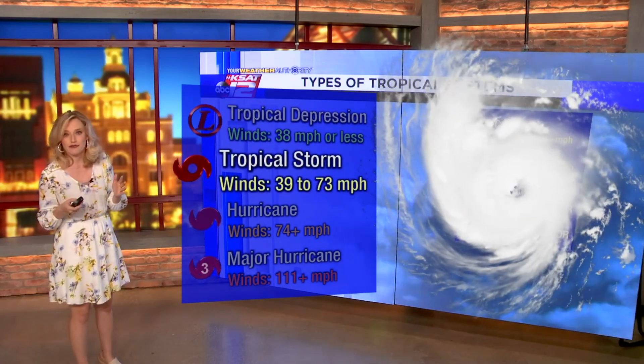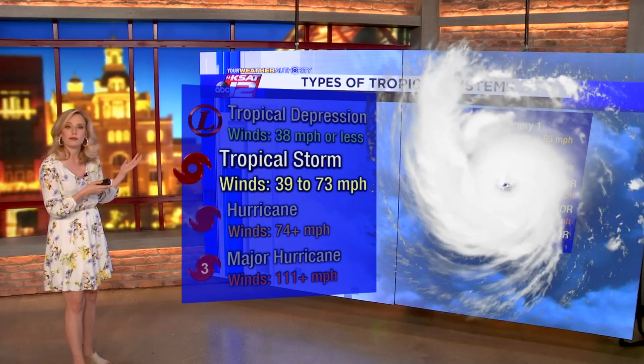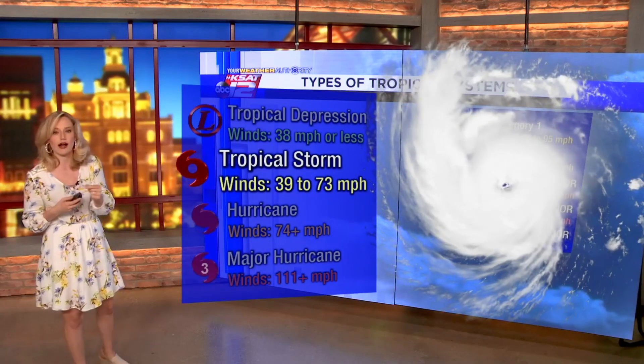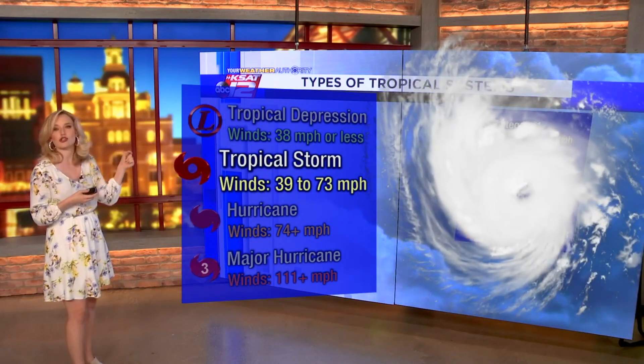So it's the weakest of everything. Then you have a tropical storm. Tropical storms have wind speeds of 39 to 73 miles per hour, and tropical storms actually get names.